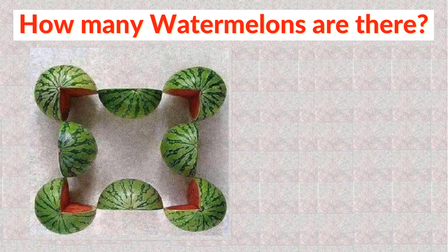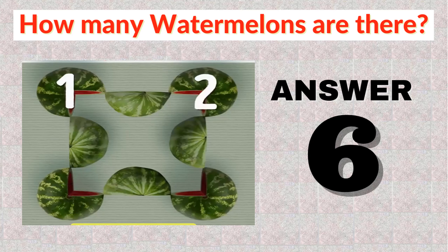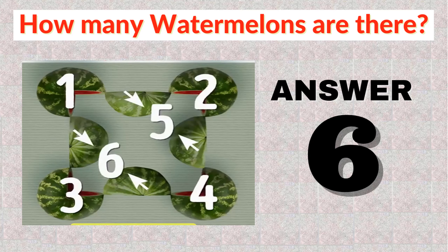Another theory is to examine how many melons it would have taken to create this image. In that case, the answer would be 6. This is achieved by adding the 4 three-quarter watermelons to 2 full watermelons, which were cut in half to create the 4 half watermelons.